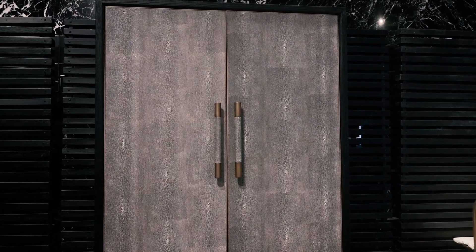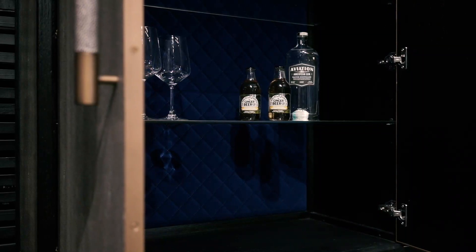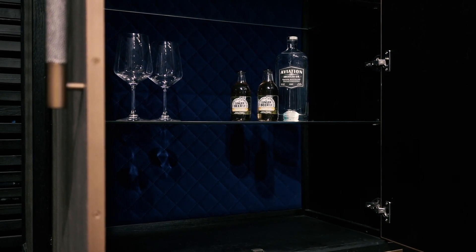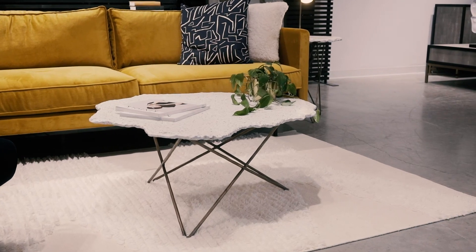The bar cabinet was launched last season and is shown here again with its beautiful dark blue velvet finish on the inside. It's great for storage of all of your bar necessities.